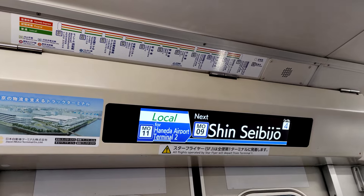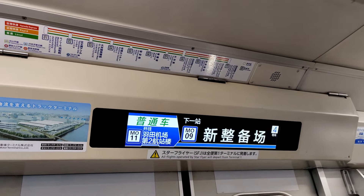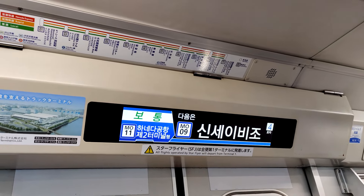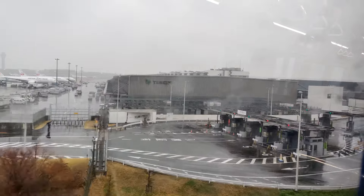To get to the JAL Sky Museum, you'll need to get off at Shinse Busao Station on the monorail. Make sure to take a local train — the rapid and express trains unfortunately don't stop here.